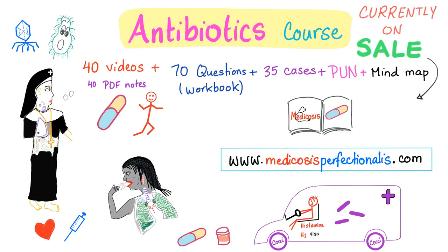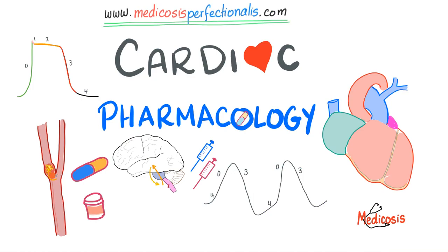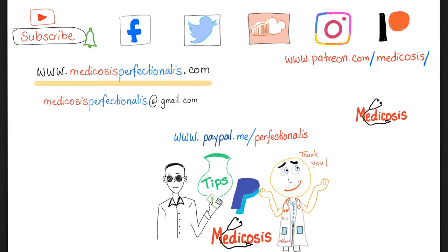What you have just witnessed was part of my antibiotics course — a series of 40 videos on my website, medicosisperfectionalist.com, where you can download the cases and the notebook to print and review. The next course coming to my website is going to be cardiac pharmacology, and it's coming before the end of this month, February 2020. I will make a video about it once it's ready. Please hit that bell to get notified when I release new videos, and click the join button to literally join the tribe.